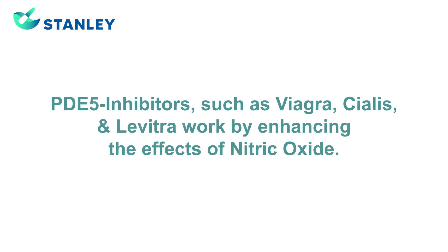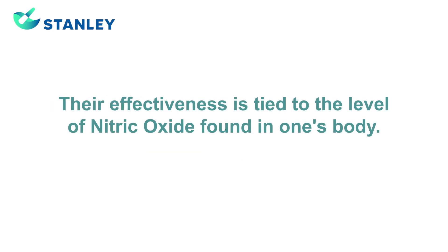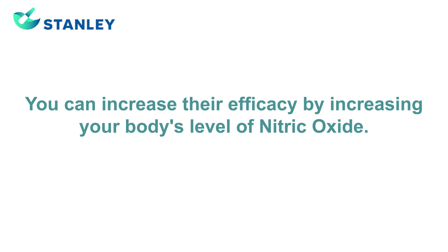We work with a lot of men who suffer from erectile dysfunction, and many of the common treatments for erectile dysfunction focus on nitric oxide. Medications like Viagra, Cialis, and Levitra are what are called PDE5 inhibitors. These medications are basically working with whatever level of nitric oxide you have in your system.